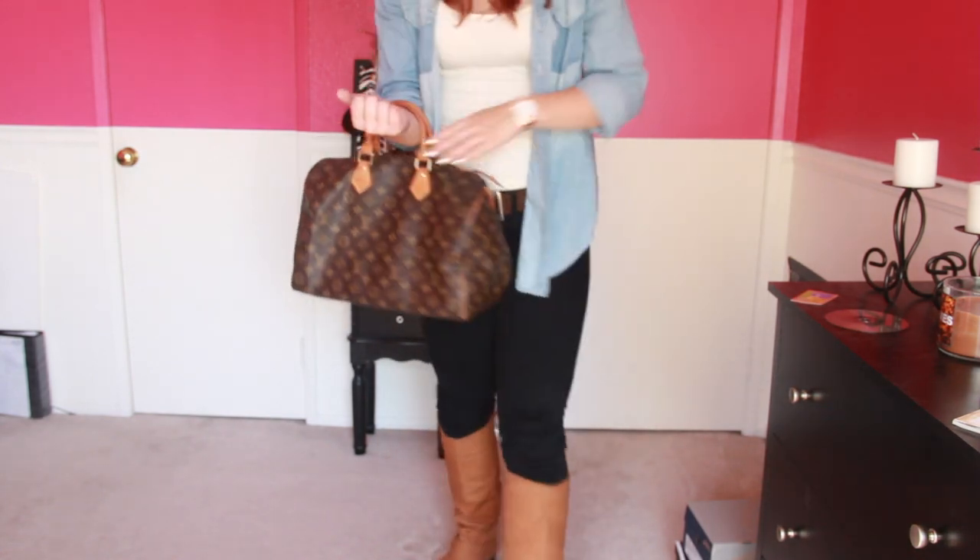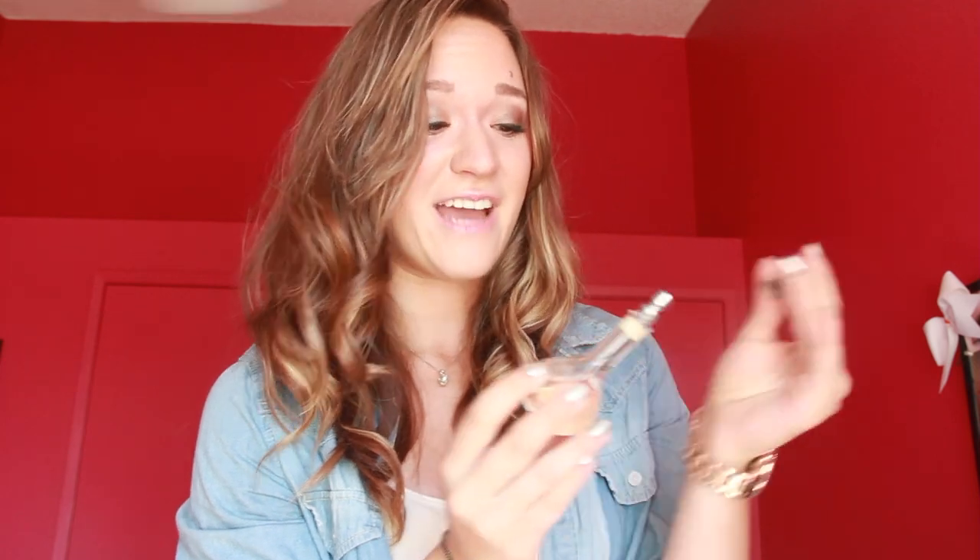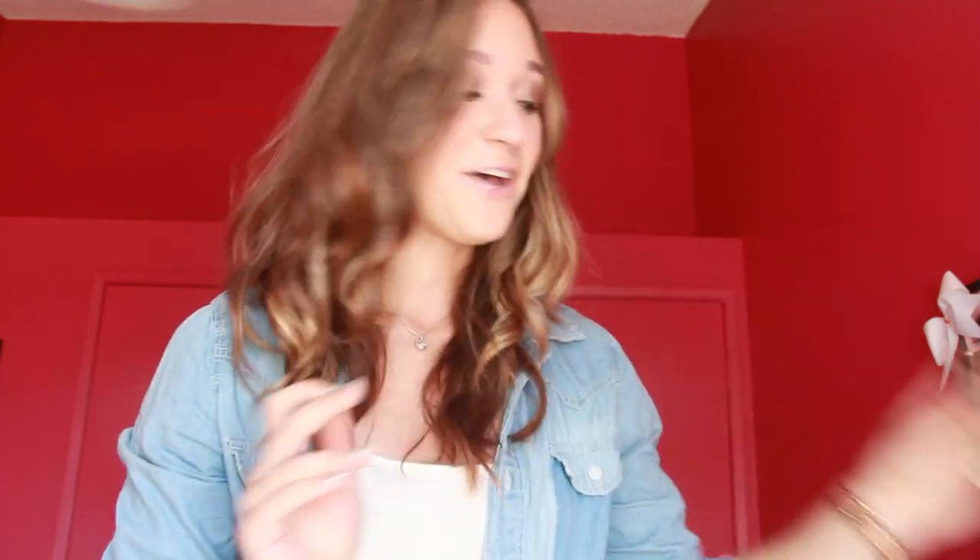And then for my perfume, I am wearing my Hollister Ryder perfume. They discontinued it a long time ago — maybe you can find it at an outlet, I have no idea — but it smells super good. So I hope you guys like this outfit, and I will see you guys tomorrow.